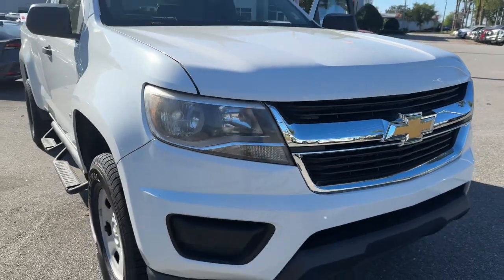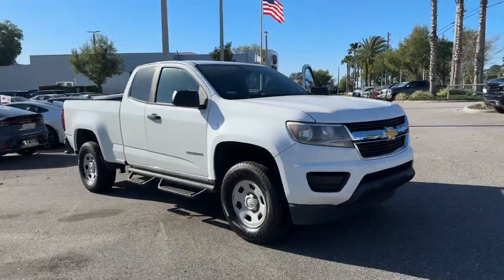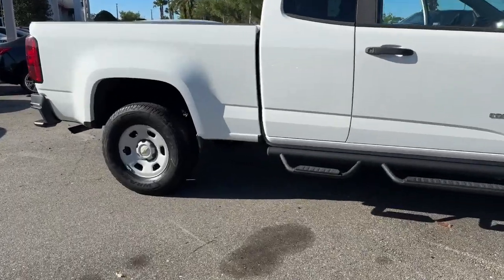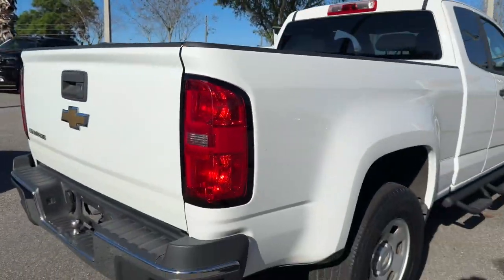Can you see yourself in the 2017 Chevrolet Colorado? With less than 100,000 miles on the odometer, this vehicle stands out from the rest. The Chevrolet Colorado — the midsize pickup that makes your off-road adventures fun, safe and comfortable.